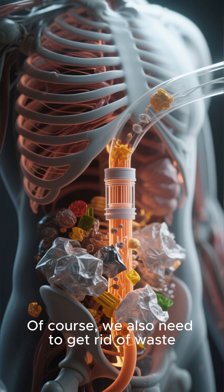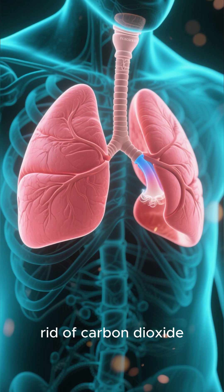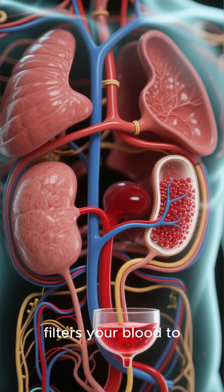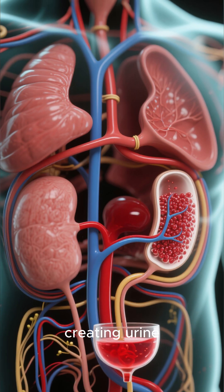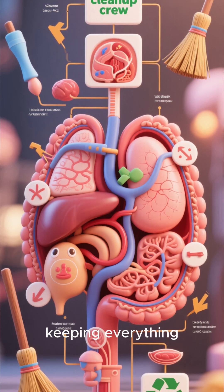Of course, we also need to get rid of waste. The respiratory system brings in oxygen when you breathe and gets rid of carbon dioxide, and the urinary system filters your blood to remove waste products, creating urine. These systems are our body's cleanup crew, and they are essential for keeping everything running smoothly.